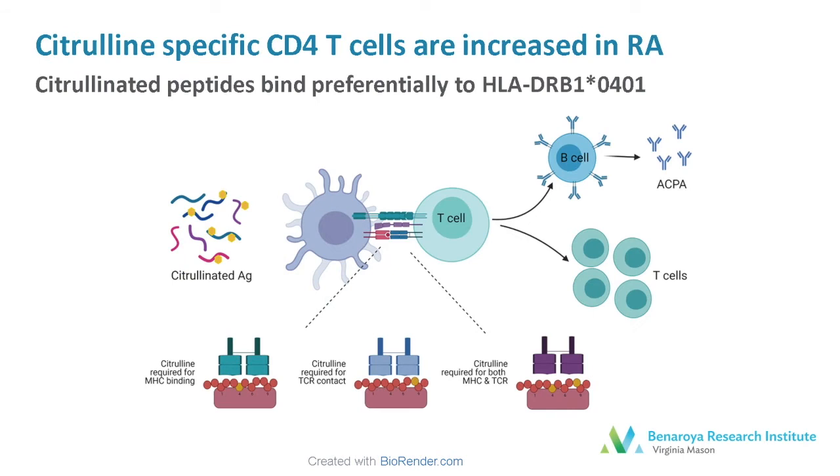Our group has had an ongoing interest in understanding whether citrulline-specific CD4 T cells are present in rheumatoid arthritis, and we've shown that they are increased in the peripheral blood of individuals with RA. Citrullinated antigens, when processed and presented in the context of HLA class 2, can drive T cell responses. Citrulline residues are known to assist in the binding of peptides to the Shared Epitope alleles, allowing a neoantigen to be presented.